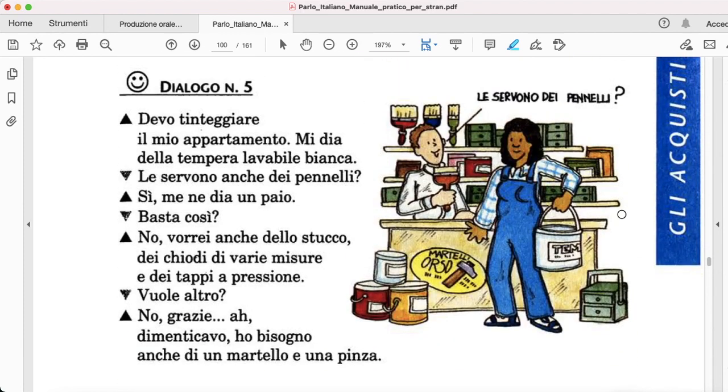If we go back, devo tinteggiare means I must color — so I must paint my apartment. Mi dia — that's a verb tense we have not encountered, but we have seen this expression: mi dia, mi fai, etc. Della tempera lavabile bianca — that's just color, lavabile means washable, and bianca means white.